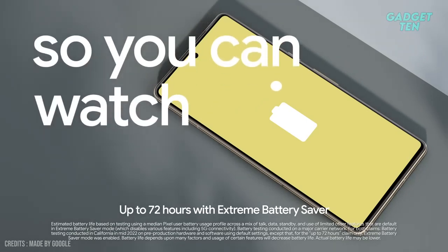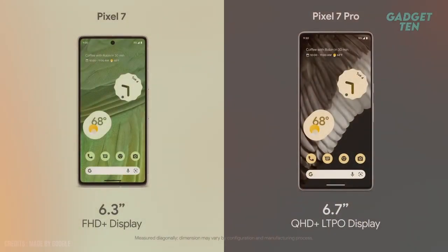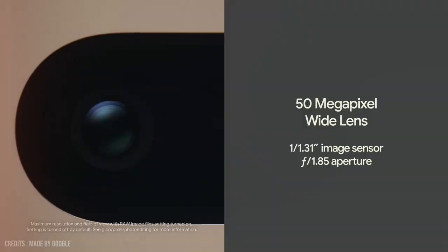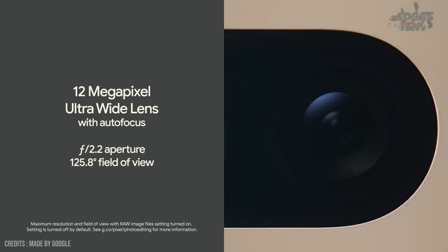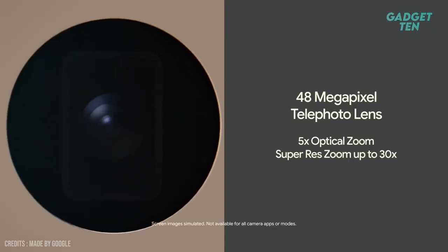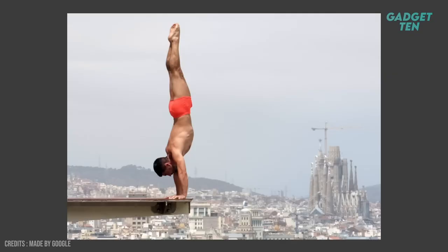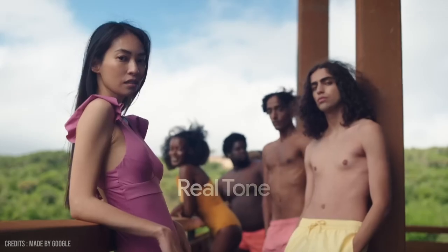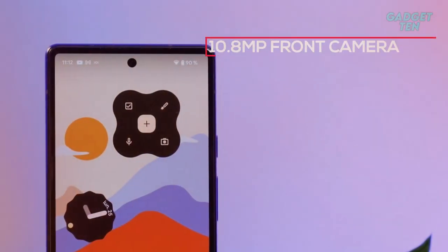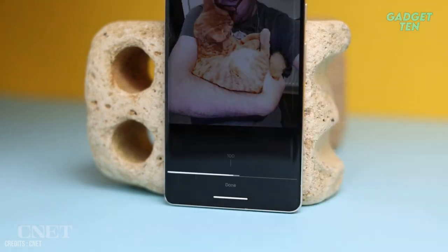It also comes with a 5,000mAh battery, which should be more than enough to keep the device running all day. On the camera front, the Pixel 7 Pro comes with a triple camera setup that includes a 50MP wide camera, a 12MP ultra-wide lens, and a 48MP telephoto lens. Google also included advanced camera features such as night sight, portrait mode, and cinematic pan for professional-quality photos and videos. The device also features a 10.8MP front-facing camera, perfect for high-quality selfies and video calls.